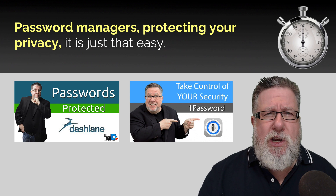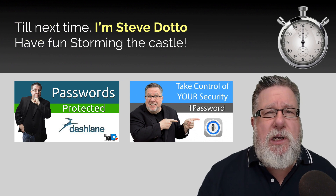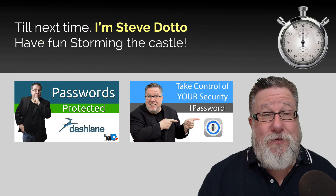Password Managers — protecting your privacy. It is just that easy. Until next time, I'm Steve Dotto. Have fun storming the castle.